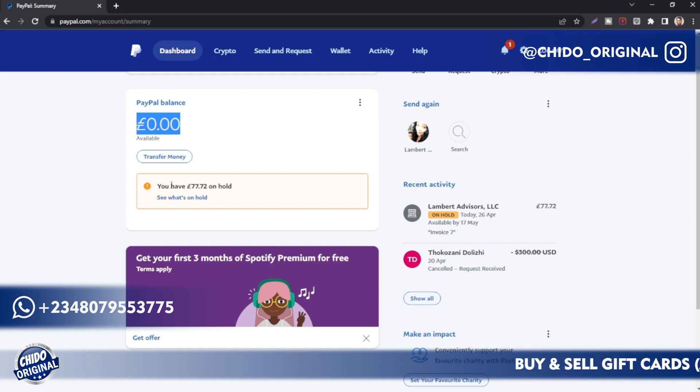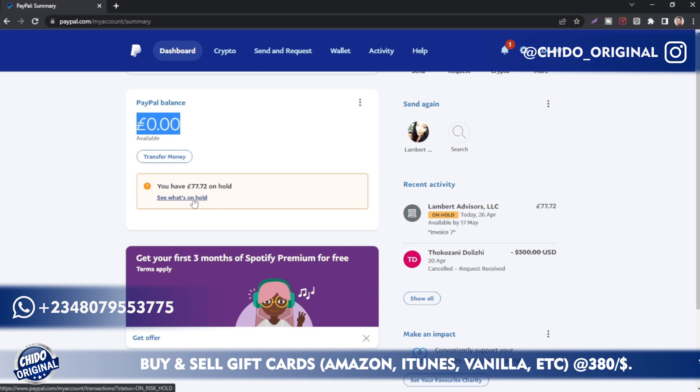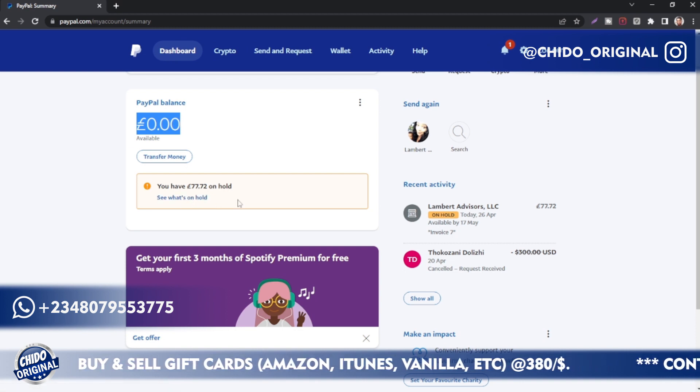You can also receive payment. As you can see from my balance, there's zero available balance here, but if you come to the hold balance, you can see I have 77.72 pounds on hold. This is what I have on hold, coming from a payment I received. If you want to get your funds sooner, just come here and see what's on hold.